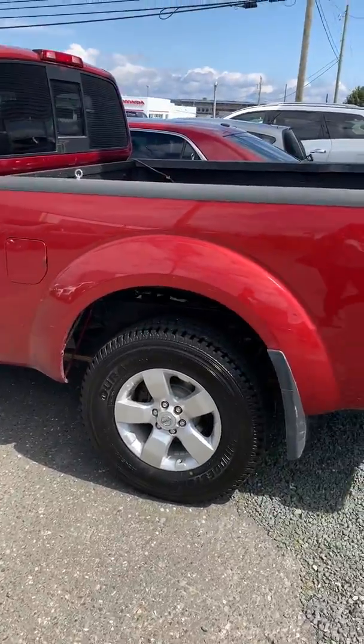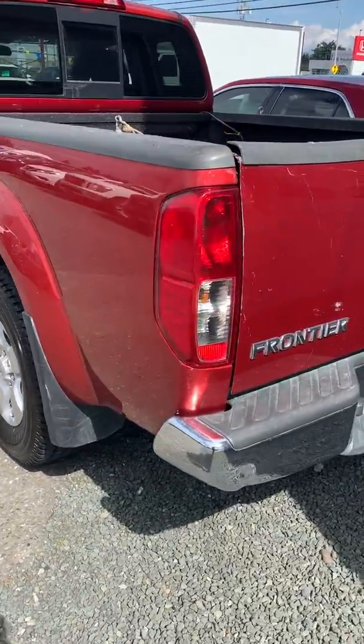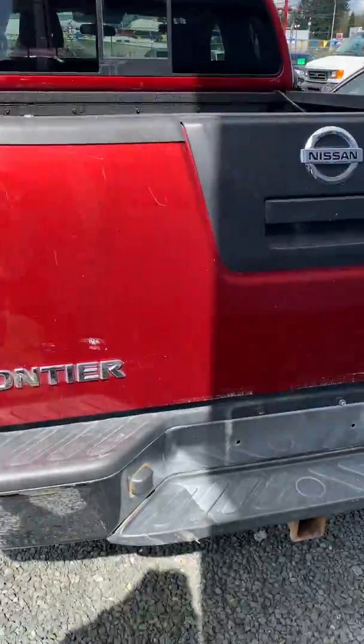It has good-sized tires on it and comes already equipped with a tow hitch.